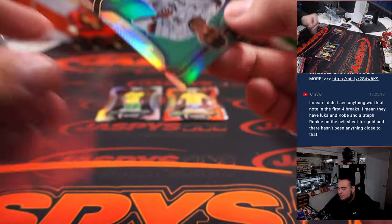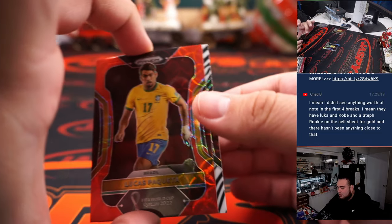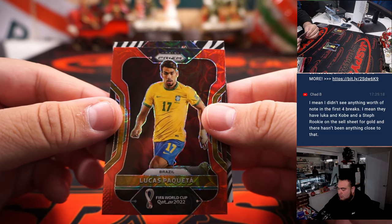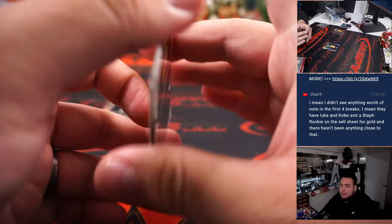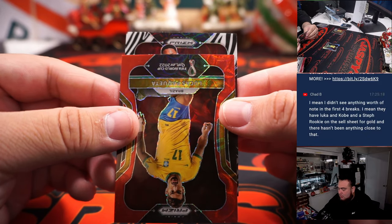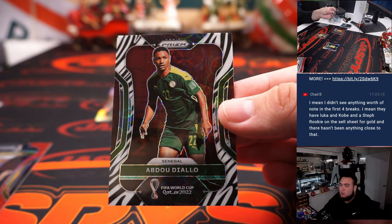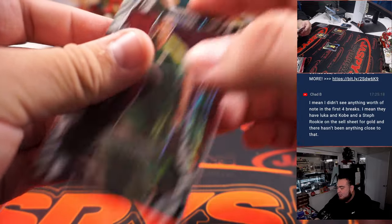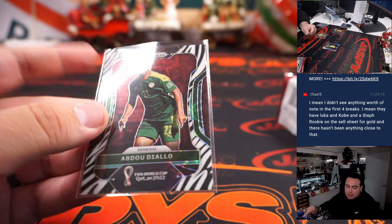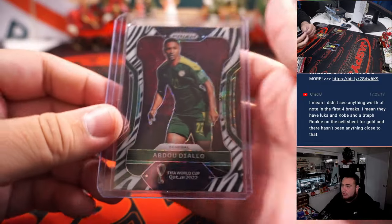Let's go with the zebra first and then we'll go backwards. It is Diallo for Senegal — nice little zebra. Senegal I believe is part of the 11-team combo, which is going to Robert Runkle.